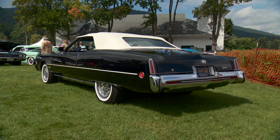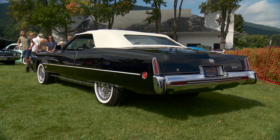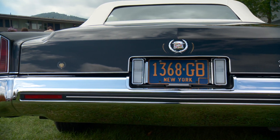So this really is beautiful. It's a '73 Eldorado, right? Correct. How long have you had it? Since 2016. Where'd you find it? Good story. I live on Long Island. I worked in Smithtown.